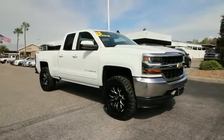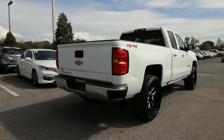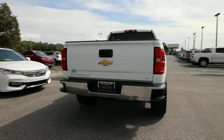The impressive interior is simply another reason that the Chevy Silverado is a top choice among truck buyers. This vehicle has less than 45,000 miles.